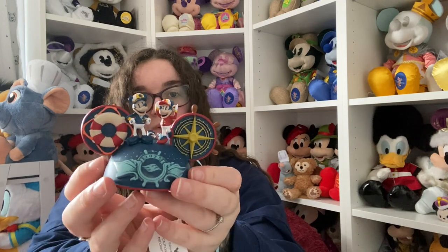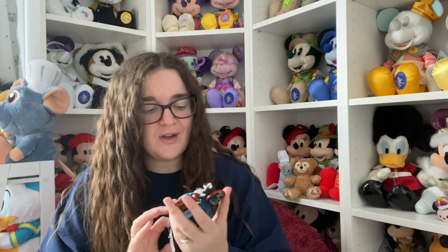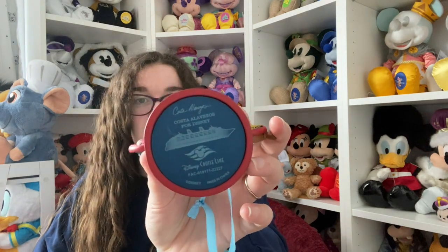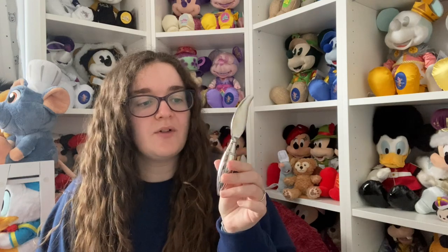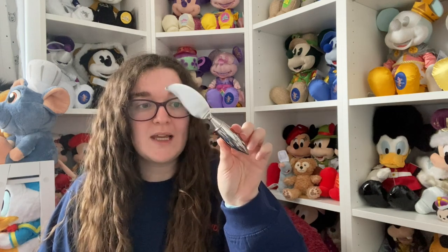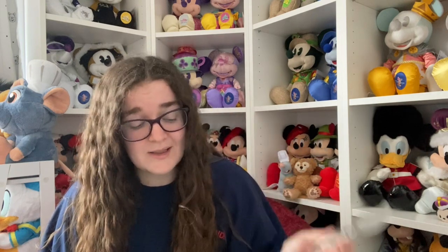I got the 2023 ear hat ornament because I've started to collect them - it says Disney Cruise Line on the back and it's by Costa Alvesos. I didn't even ask how much it was, I just bought it. Then I got another butter knife - I did get one on the Magic but I keep it for best. I said I wanted to get one for us to actually use for butter. They didn't actually have them in Animators Palette because apparently they get stolen a lot.